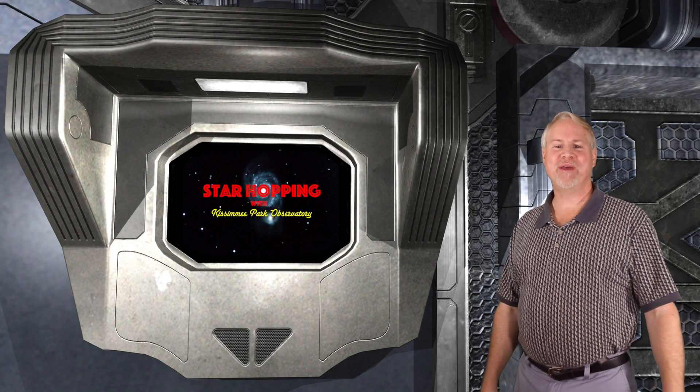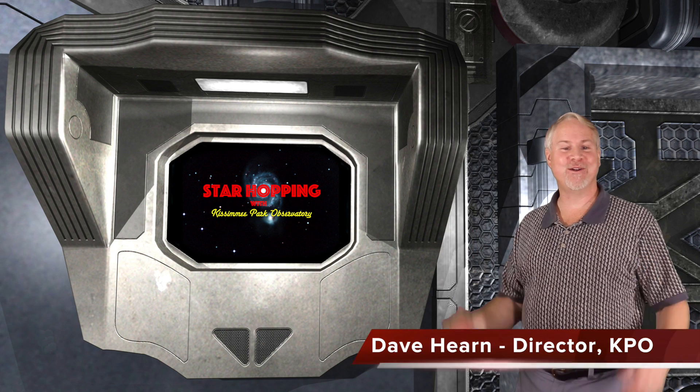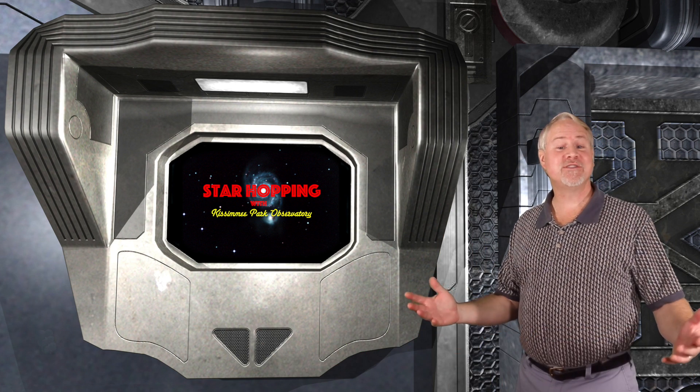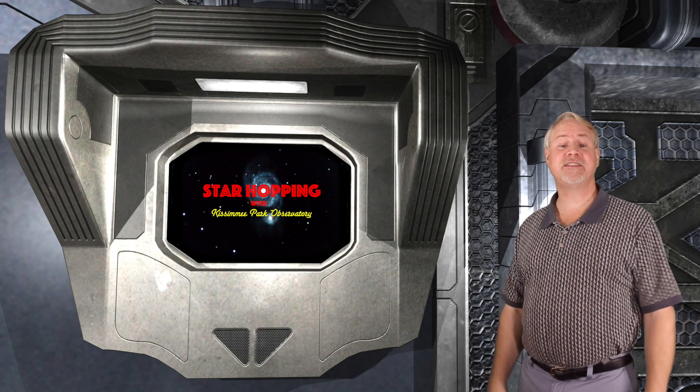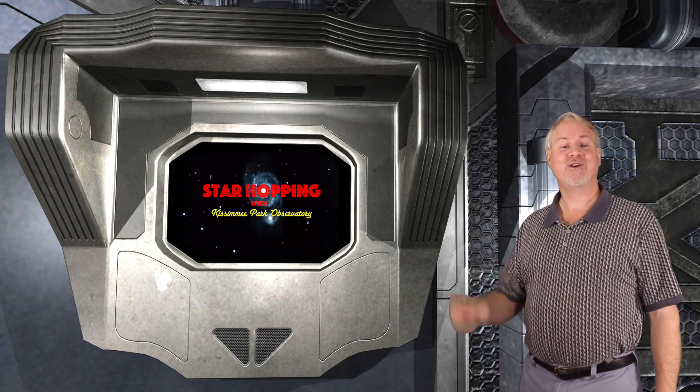Welcome to episode 30 of Star Hopping with Kissimmee Park Observatory. I'm Dave Hearn, and I'm very pleased to be your host. In this series of programs, we'll show you the most beautiful sights in the night sky, and explain exactly how to find them with your binoculars or your telescope.